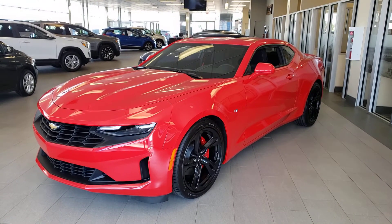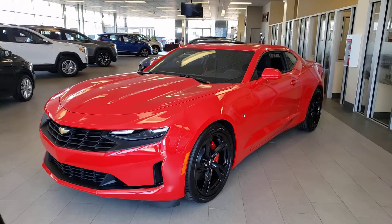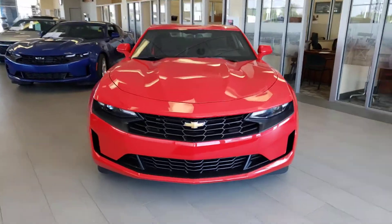Hey guys, Tony here at Northgate GM. Today we're taking a look at a very nice 2021 Chevrolet Camaro. This one is red of course, with nice blacked-out rims, and it is the LT V6 model.